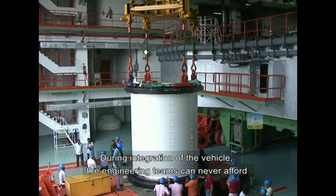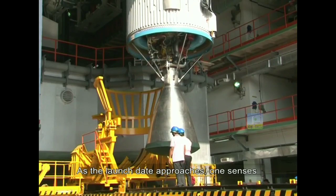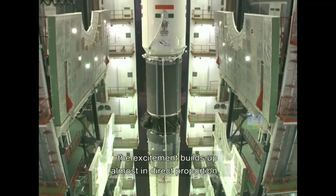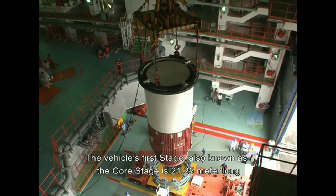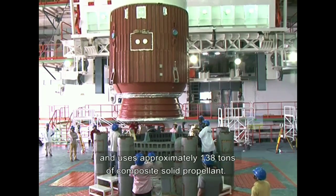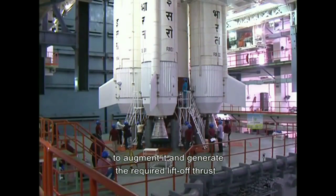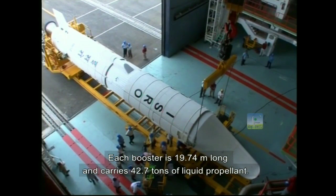During integration of the vehicle, the engineering teams can never afford to relax their care even for a moment. As the launch date approaches, one senses a palpable heightening of alertness and keenness in the air. As the rocket stages stack upwards, the excitement builds up almost in direct proportion. The vehicle's first stage, also known as the core stage, is 21.25 meters long and uses approximately 138 tons of composite solid propellant. Four strap-on earth-storable liquid boosters are attached to the core stage to augment it and generate the required lift-off thrust. Each booster is 19.74 meters long and carries 42.7 tons of liquid propellant.